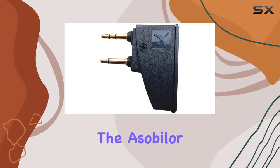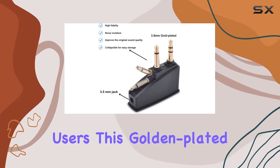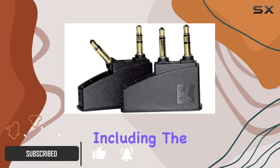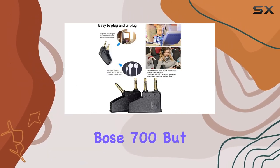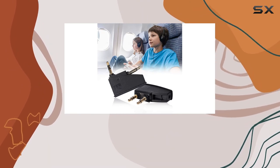Today, we're diving into the Asabiler QC15 Airplane Headphone Adapter, a game-changer for Bose headphone users. This golden-plated 3.5mm jack adapter is not only compatible with a wide range of Bose models, including the QC15, QC35, and even the latest Bose 700, but it also extends its utility to any device with a standard 3.5mm audio headphone jack.